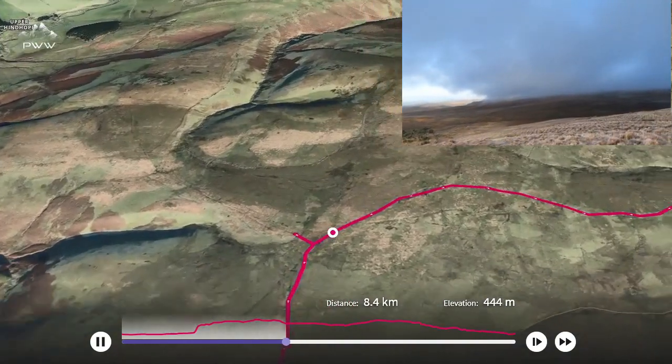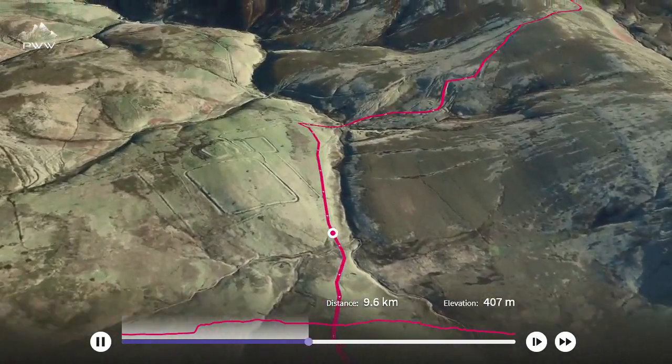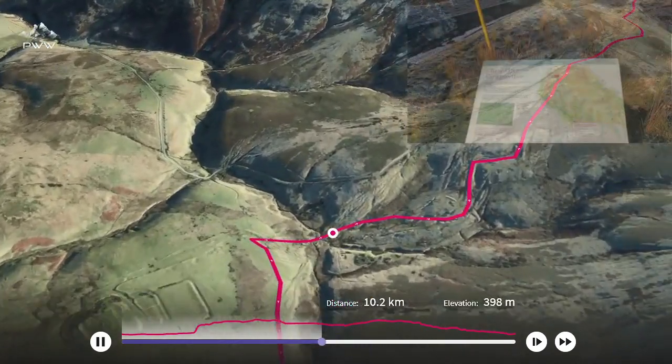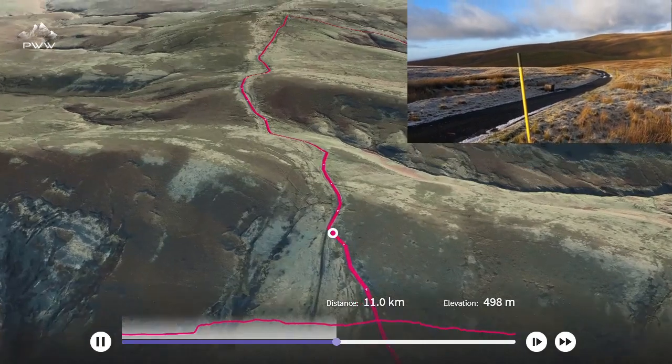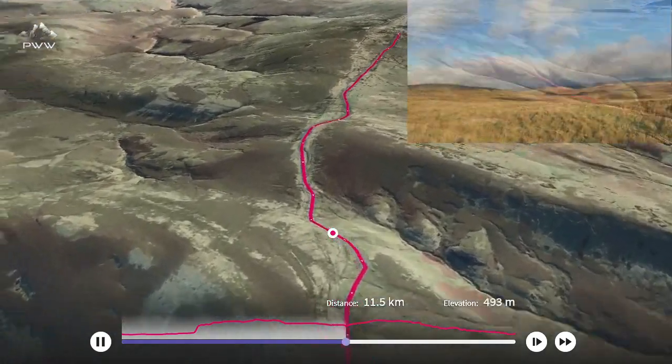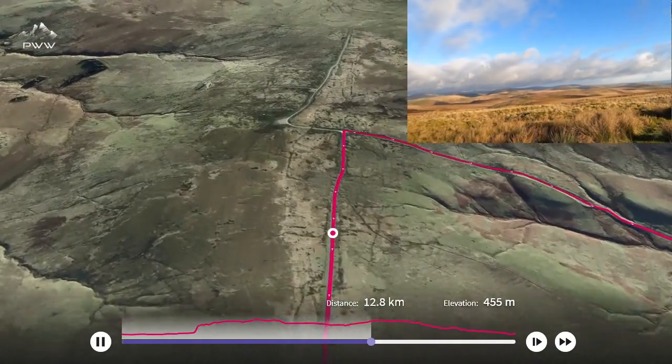We now start heading west towards Chewgreen. You can just see the outline of the medieval fort as we get to the top of the climb. There's some further information and we're now on Deer Street. Again, the views are just amazing.